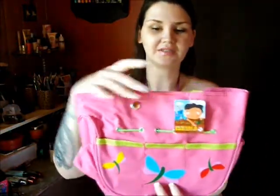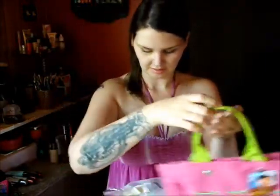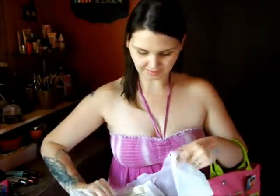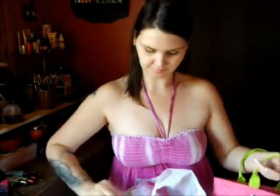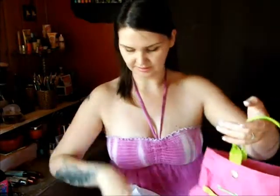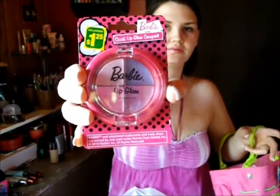I picked up this cute little purse for Emily because her birthday's coming up. I also picked up a Barbie Quad, Barbie Nail Polish, and Barbie Lip Gloss Quad — all of which go inside the purse.